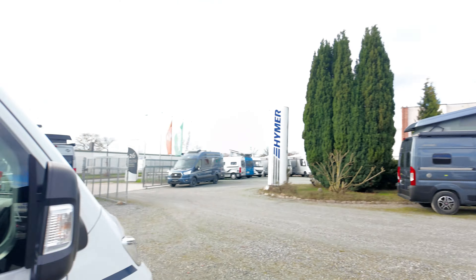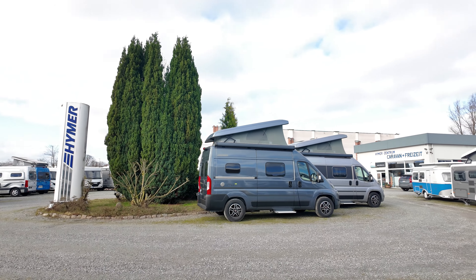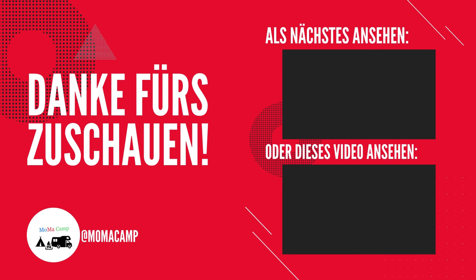Wenn euch das Video gefallen hat, lasst gerne ein Abo da. Liked das Video gerne. Wenn ihr Anregungen oder Fragen habt, schreibt es gerne in die Kommentare, ob euch das Fahrzeug gefällt. Bis dahin, euer MOBA-Kanal. Bis zum nächsten Mal!